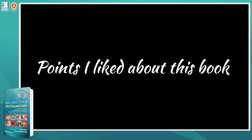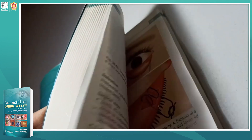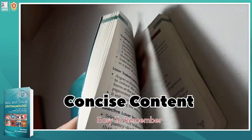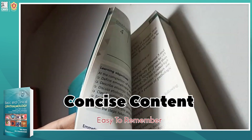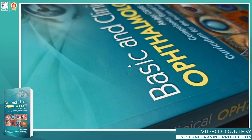Some points that I like about this book: first of all, all of the content is given in a very concise manner. This book contains around 500 pages which cover all the basic and important points of ophthalmology.